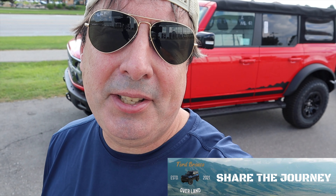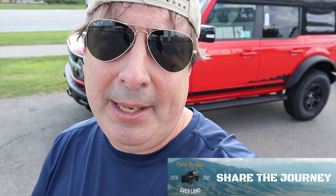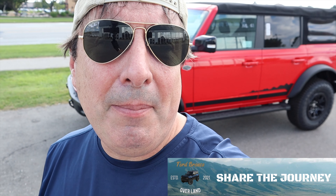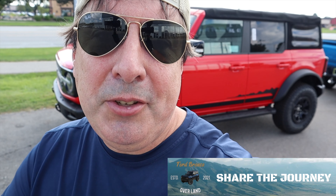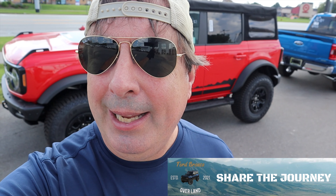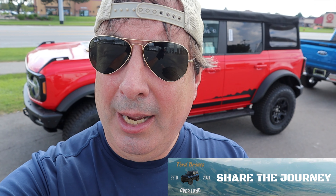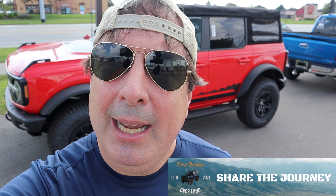No one could confirm to me where the Bronco manual is made, so I'm assuming it's made in Mexico or China and I don't want that. The 10-speed added some money to the price, but I would have gotten a manual if someone had confirmed it was built in the US. Based on what happened to Mustang owners over 10 model years with manual transmissions — even if it says Borg Warner, it's made in China — nothing is as sensitive as a transmission from an engineering standpoint.